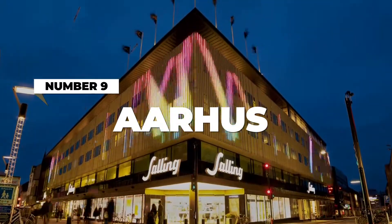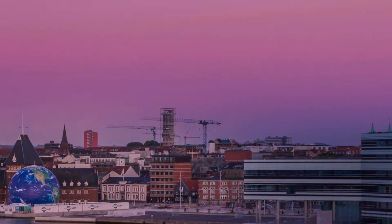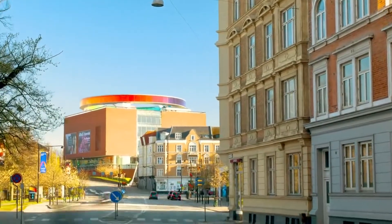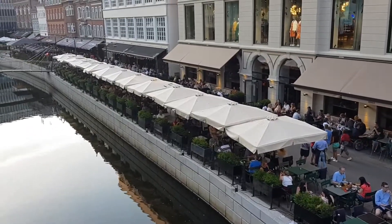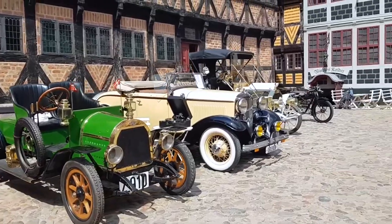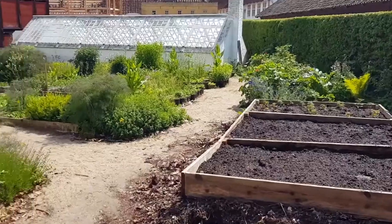Number 9: Aarhus. Located on the eastern coast of the Jutland Peninsula, Aarhus is Denmark's second largest city that was initially founded as a Viking settlement of the 8th century. Today, it has grown into one of Denmark's busiest tourist spots. If you're looking for the most aesthetic place to visit in Denmark, Aarhus is the place to be. This place captures your heart with its historical cobblestone streets, beautiful buildings, and stunning landscapes.